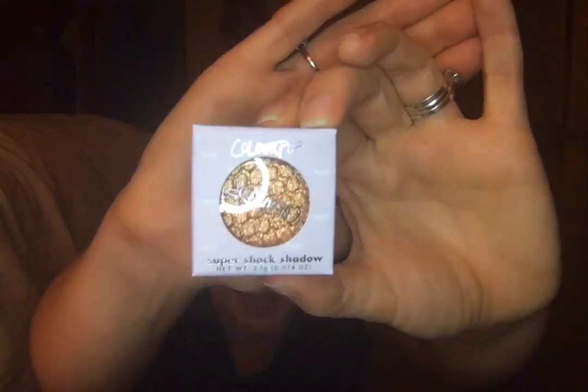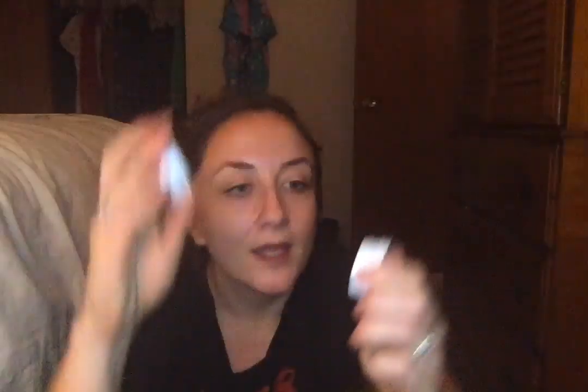This is a ColourPop Super Shock Shadow. It looks like honeycomb. Just as a reminder — it's $50 for over $300 worth of product, and if you just sign up for an Influenster account, I think you can go to their store and buy it. The ColourPop shadow is 4.36–4.37 out of five stars with over 10,000 reviews.